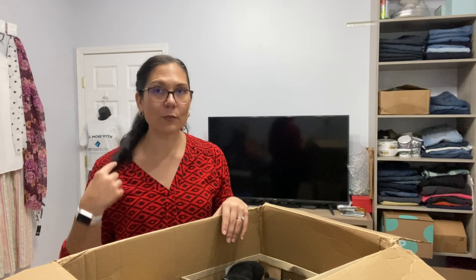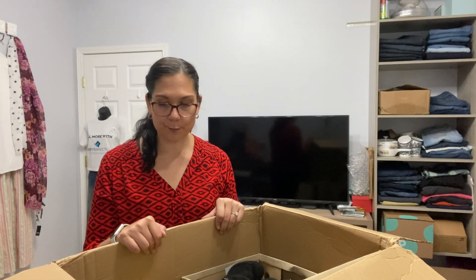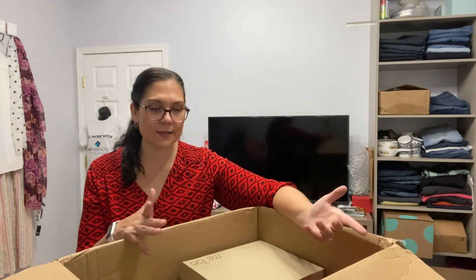I always do a 90-day update on any box that I open on my channel. It's one thing to give an opinion of a liquidation box when you first open it and say I think it's good or I think I'll be able to make this much money, but I don't really know because I haven't listed this stuff and I haven't sold it. A lot of this stuff is not brands I normally would source, so it's really hard to say. I'm going to list everything and then record another video 90 days later.